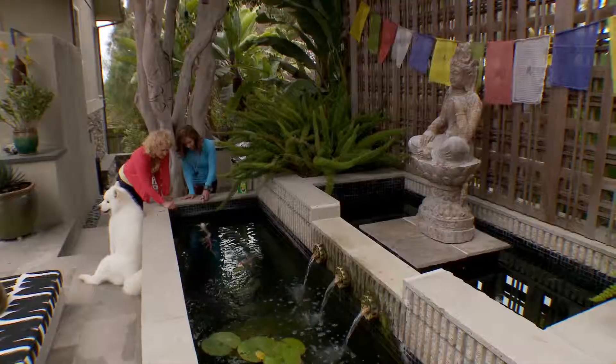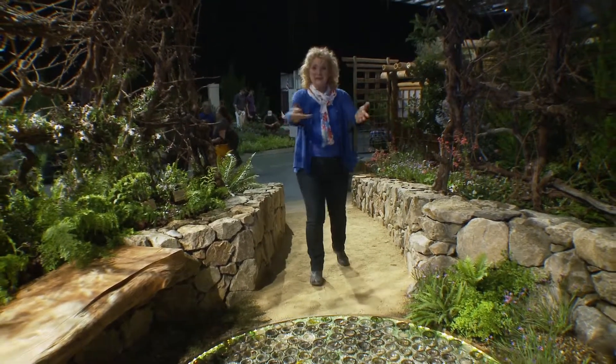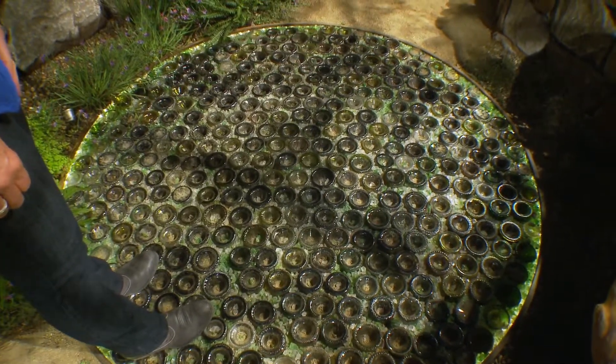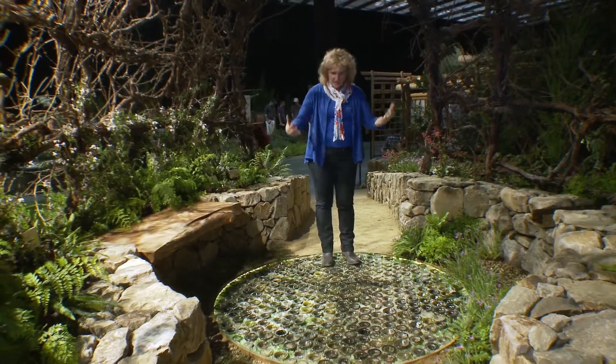Just like there's no single type of gardener, there's no single type of garden. That's what makes garden tours and garden shows so interesting. I love the way this pathway just pulls me up into the garden space. I get to the center, and there's this medallion of old wine bottles. They're different colors, and they're mixed with colorful glass, so they just shine.